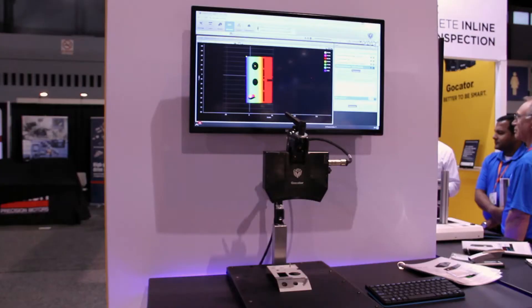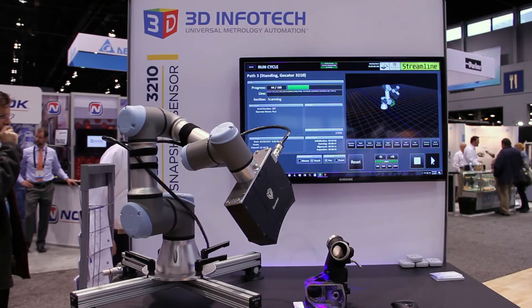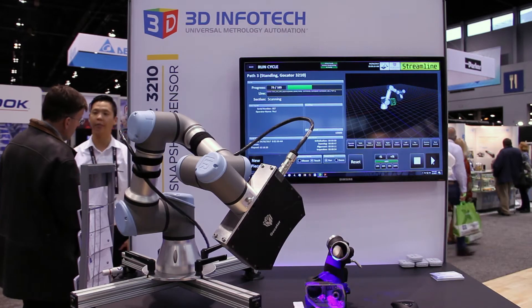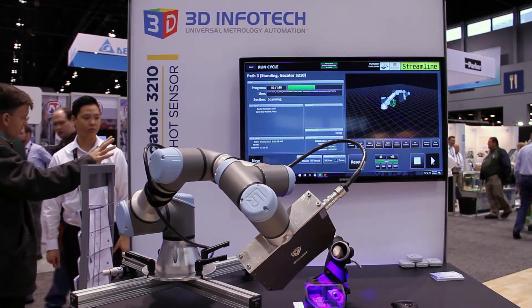We also have our snapshot technology, which at this show launched our 3210 and 3506 sensors. These are high precision structured light scanning technology, all in a box where we've got our tool set up.